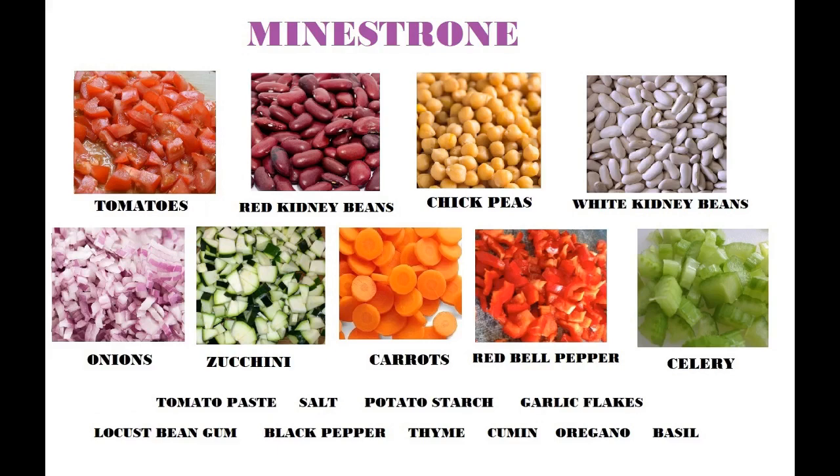The minestrone soup has tomatoes, red kidney beans, chickpeas, white kidney beans, onions, zucchini, carrots, red bell peppers, and celery.